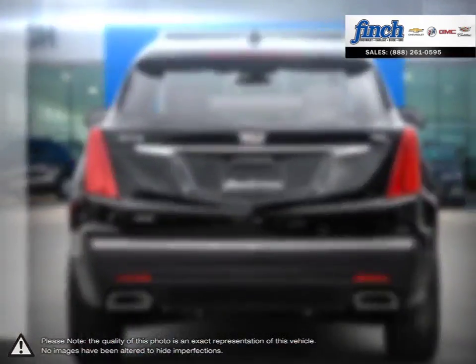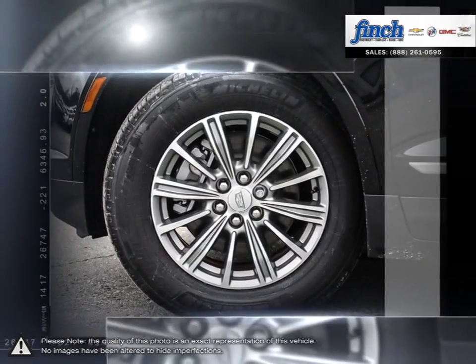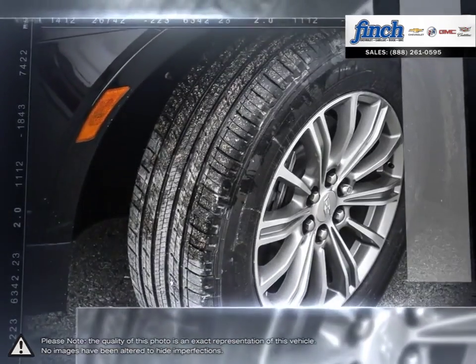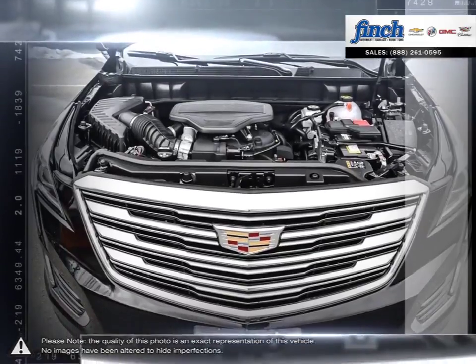Top of the line interior materials create a gorgeous cabin full of useful space and beautiful craftsmanship. Lightweight construction and sharp handling give the XT5 solid composure on the road, providing a serene driving experience.